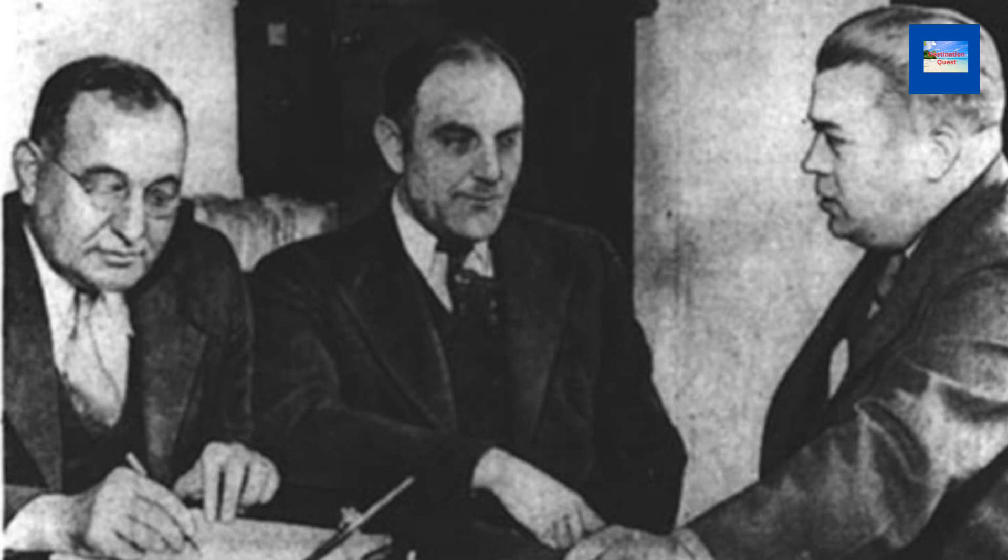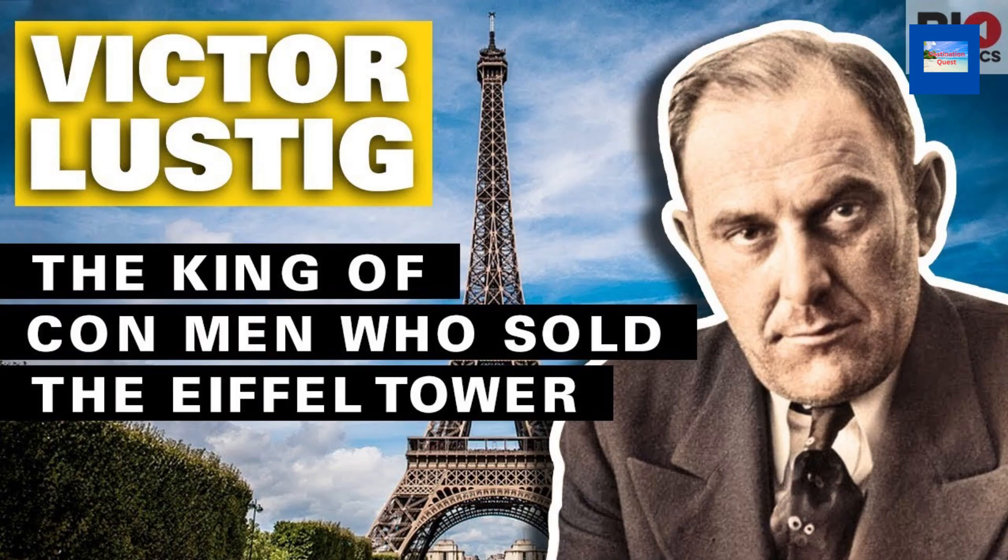Victor Lustig tried to sell the Eiffel Tower twice. He fooled scrap metal dealers with fake documents, but he was caught the second time. Lustig was a con artist who scammed millions of dollars from his victims and is one of the most famous con artists in history.